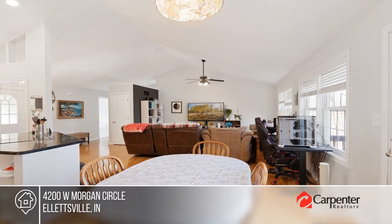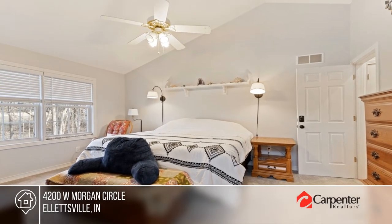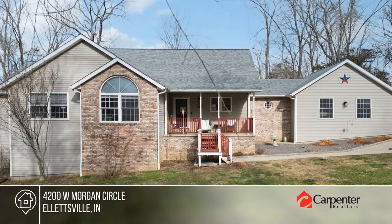There are three bedrooms and two baths. The backyard oasis offers a large deck overlooking a lush yard with shade trees. Check it out with the Pro Home Team!